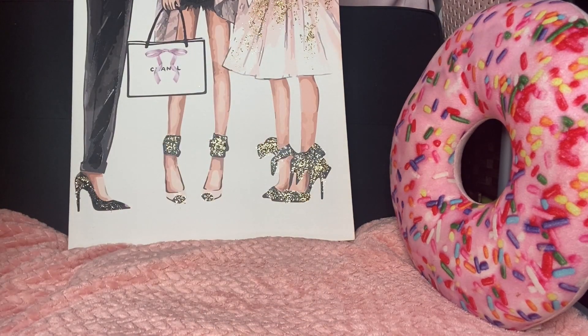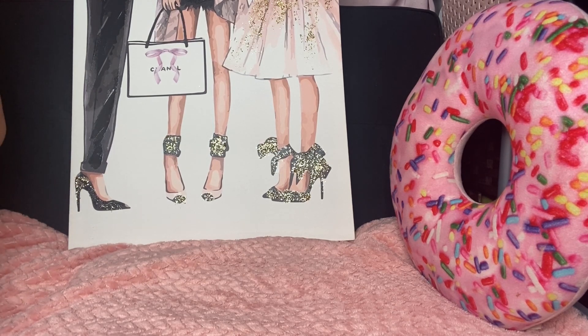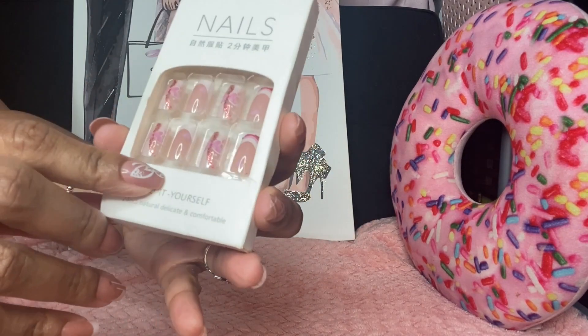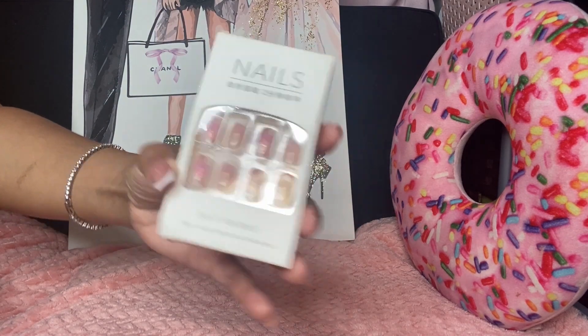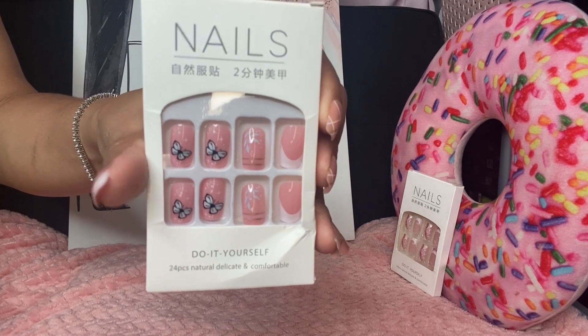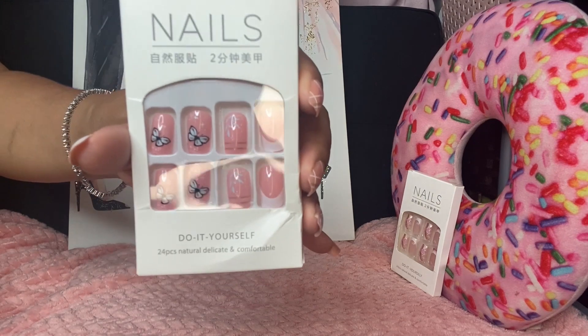I'm going to start with some of the press-on nails that I got. I picked up quite a few press-on nails because I have been enjoying press-ons. This is the first set right here — I thought it was really pretty with the french manicure and then the pinkish tint, and it has hearts down at the bottom and then some butterfly designs. Then the next ones I picked up are something similar with the butterflies on it but they're a deeper pink color and they have the french manicure as well. Really really cute, I like those.